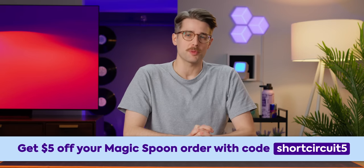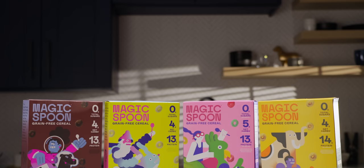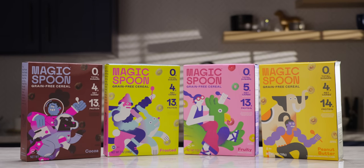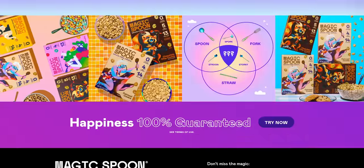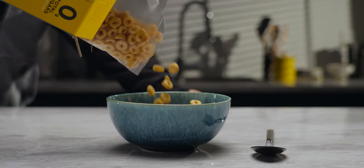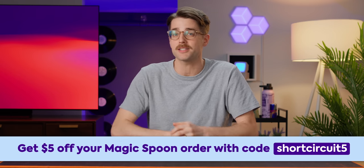Thanks to our friends at Magic Spoon for sponsoring this video. Magic Spoon's healthy yet delicious cereals have zero grams of sugar, 13 to 14 grams of protein, and only four to five net grams of carbs per serving. Build your own variety box with their best-selling flavors like cocoa, fruity, frosted, and peanut butter. You can even add their cereal bars — one gram of sugar, four net grams of carbs, 130 calories per bar. All products come with a 100% satisfaction guarantee. Click the link below and use code SHORTCIRCUIT5 to get five bucks off.